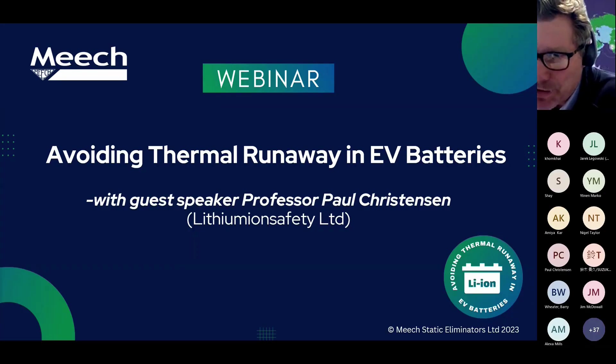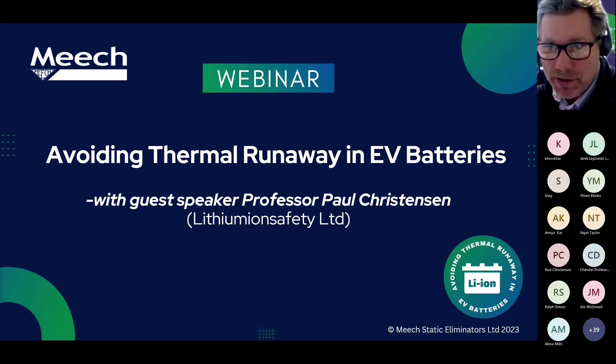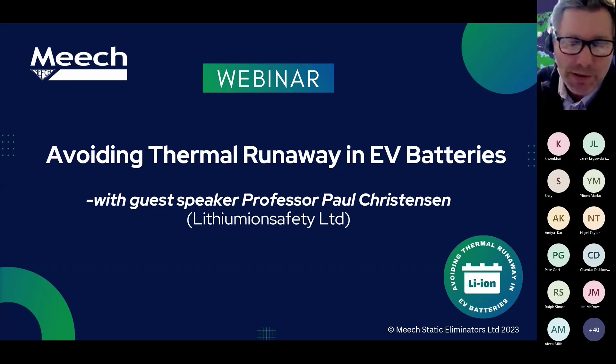Hey, good morning, good afternoon and good evening everybody. Obviously, we have many international attendees on this, so we'd like to welcome and thank you all for attending, and a warm welcome to our webinar. This is the first of a series of sector-based webinars Meech will be hosting, and we hope you find this informative and engaging.